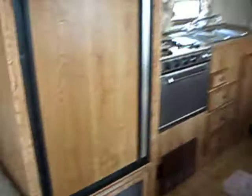Dinette table, fold down. Sofa. And the entertainment system hookups over here.